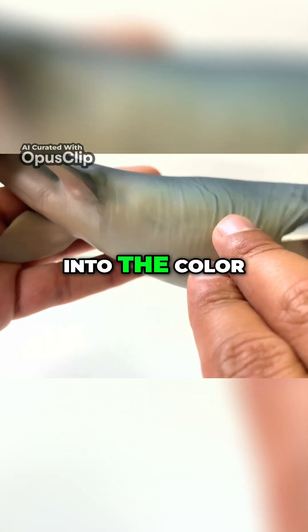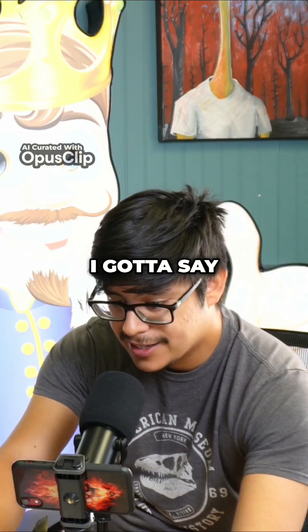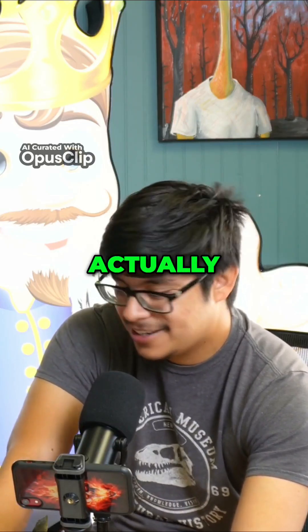Beautiful countershading — it almost just fades into the color on the top. I've got to say, this is my favorite actually out of all of them.